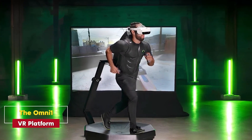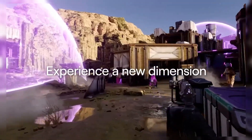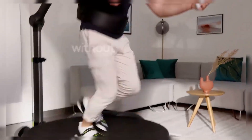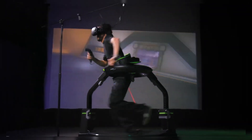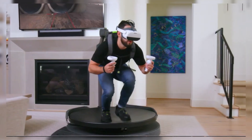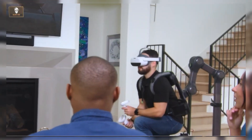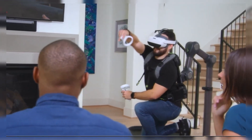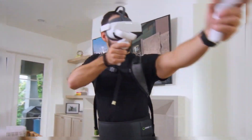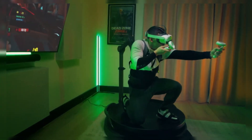The Omni One VR Platform. Moving into the gaming world, the Omni One VR Platform is revolutionizing how we play. With this platform, you can walk, run, crouch, and jump — all without leaving your spot. Its concave design keeps you centered while allowing you to interact with the virtual world, whether you're exploring an alien planet or dodging bullets in an action-packed game. VR gaming has never felt so immersive.